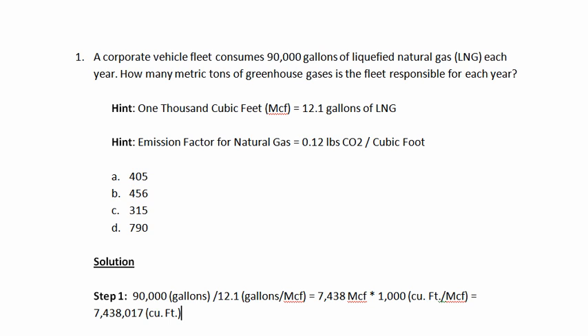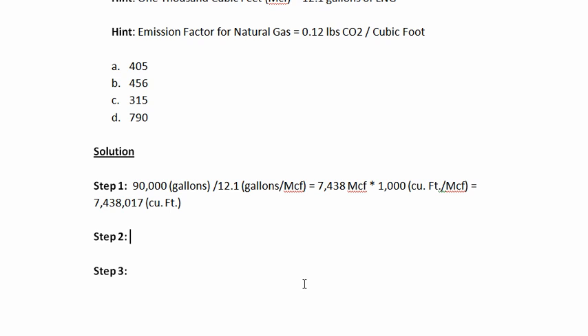So now we know that this particular vehicle fleet consumed 7,438,017 cubic feet of natural gas in the course of the year. The next step is to multiply that number by our emission factor: 7,438,017 cubic feet multiplied by 0.12 pounds of carbon dioxide per cubic foot. That gives us 892,562 pounds of carbon dioxide — that's how much carbon dioxide the vehicle fleet is responsible for over the course of the year.